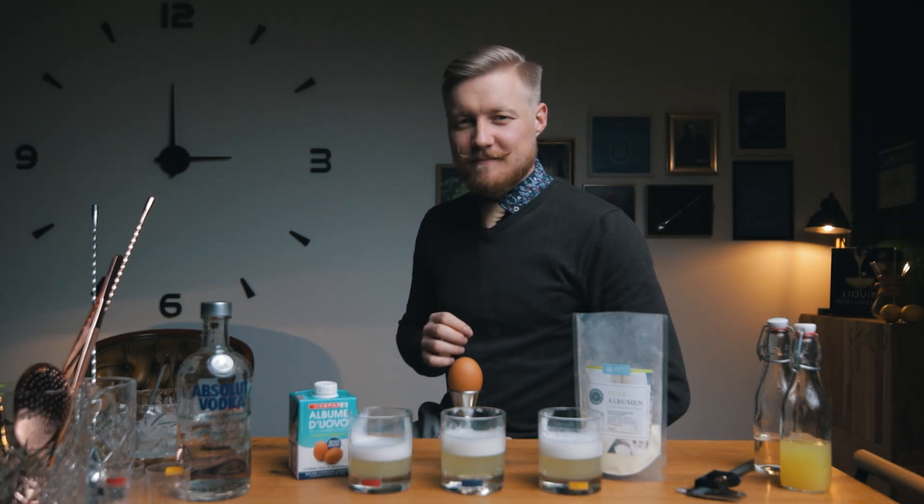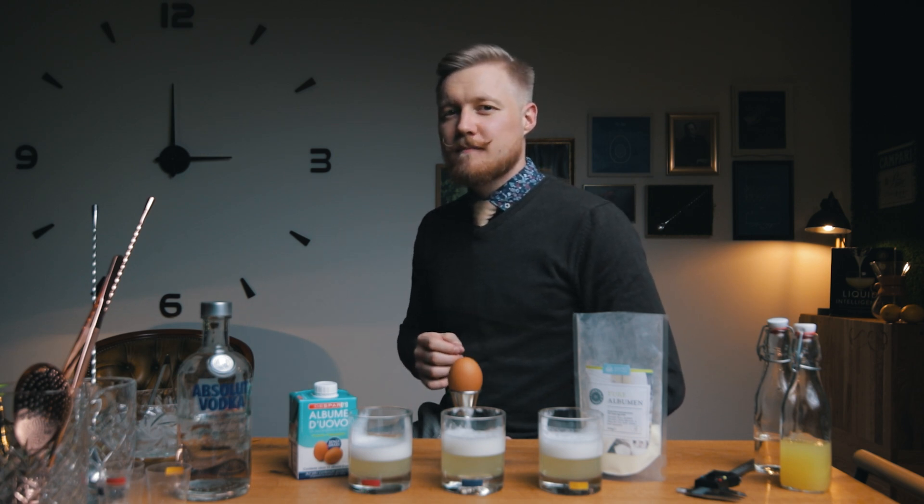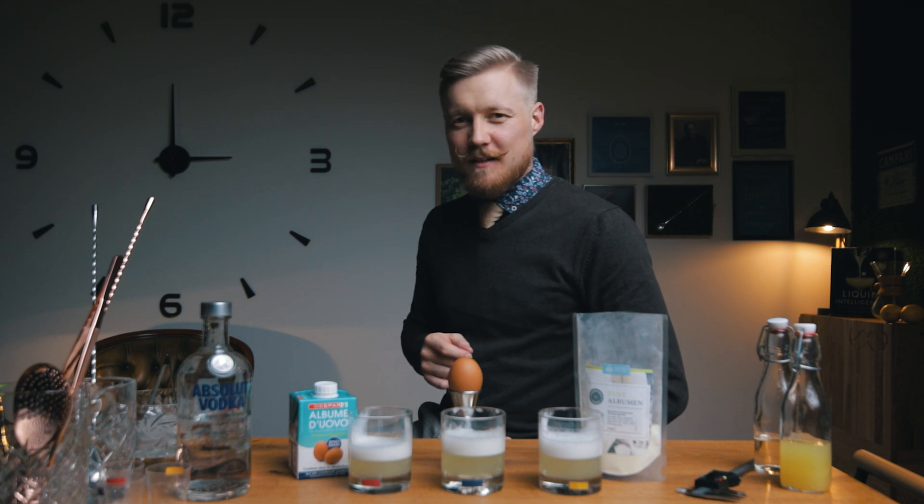If you liked this breakdown, check out the first Cocktail Engineering episode where I go over some basic cocktail syrups. I'll see you all next week with an Easter Cocktail, Cocktail Time style.